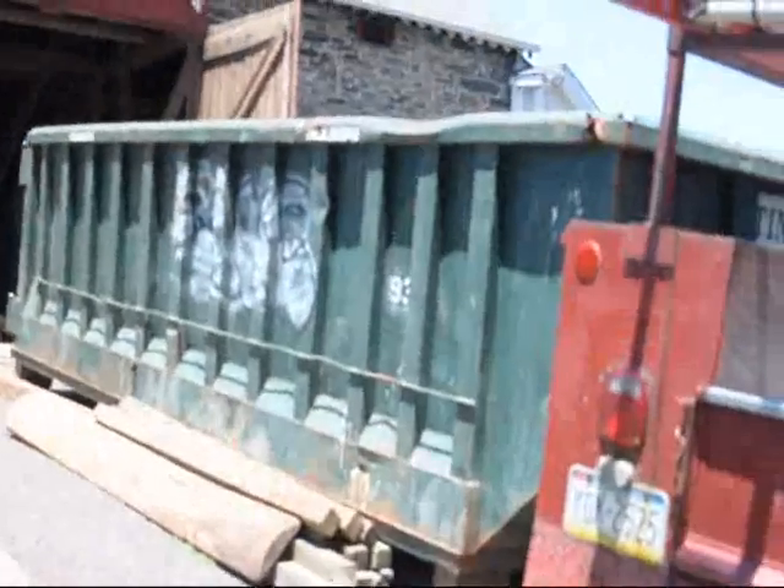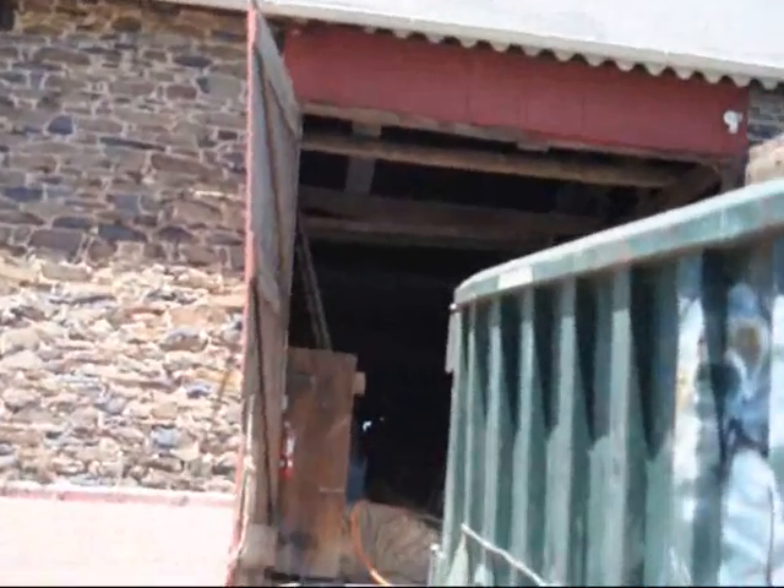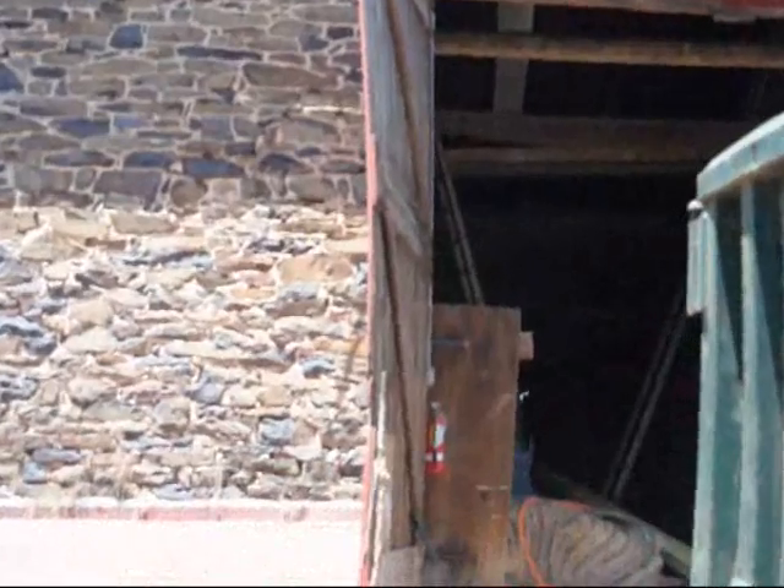I'm going to take you up in there and show you what we're doing. We're not trying to restore it — we're repairing it. The old barn has been in use for almost 200 and some years and it's still in use today on our nursery.